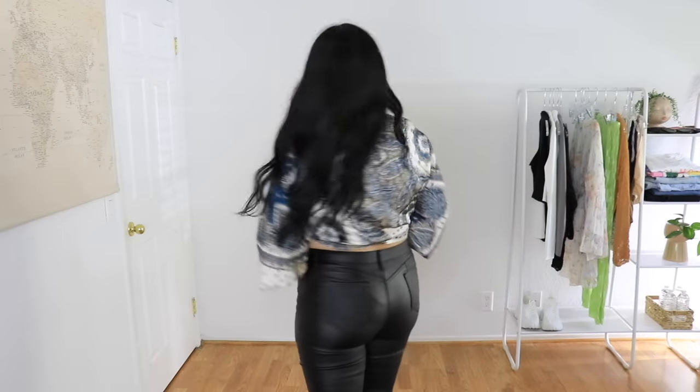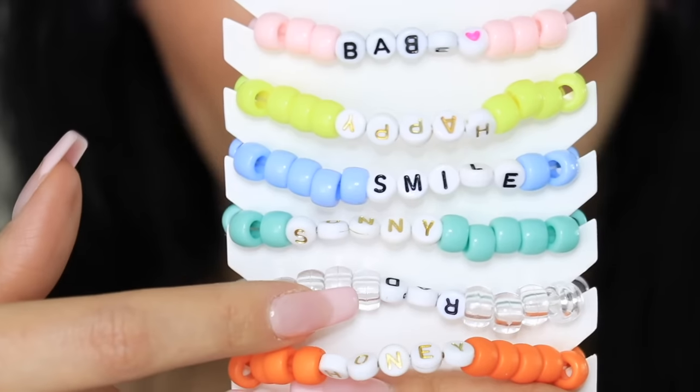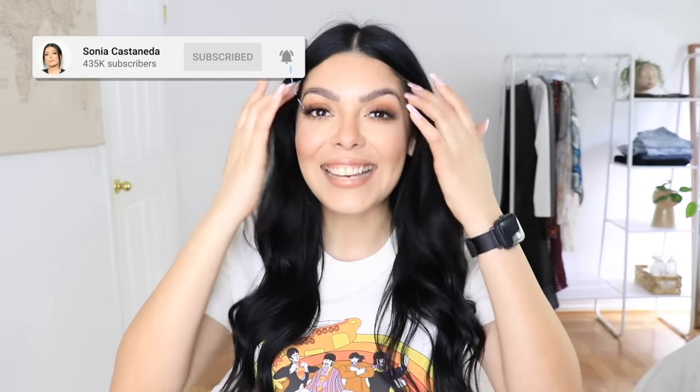Hey girl, it's Sonia and welcome back to my channel. In today's video I'm going to be sharing a huge try-on haul for Shein. A lot of these items are literally well under $20, so super affordable and really cute. I bought close to 80 pieces. Part one of two is going to be dedicated to fashion, and then the second part will be dedicated to accessories — hair, jewelry, sunglasses and things like that. Make sure to like, share, and subscribe for more videos like this.